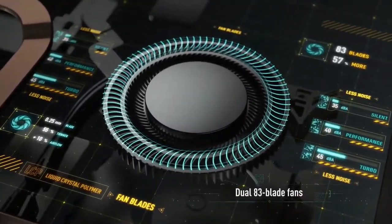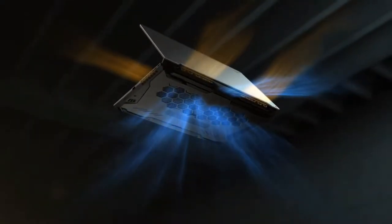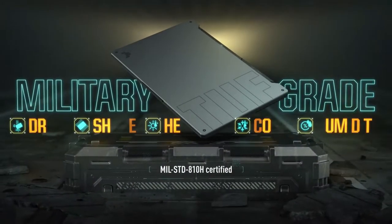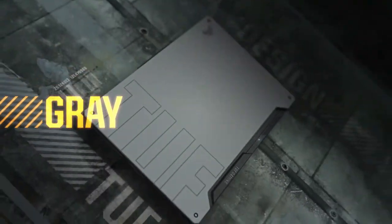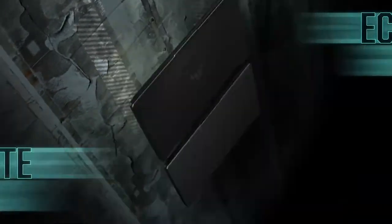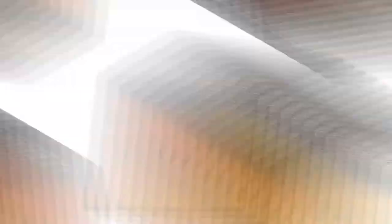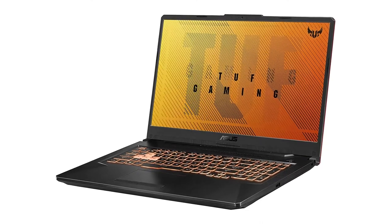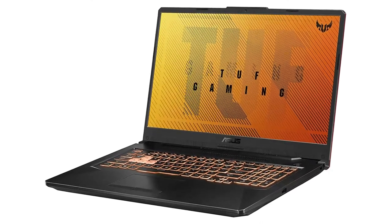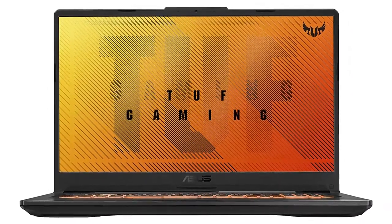The ASUS TUF Gaming F17 leans heavily on on-screen quality with an IPS panel capable of reaching a refresh rate of 240Hz, but doesn't always pack the punch necessary to make full use of that output. Most games run optimally at mid-to-low-level video settings, and gamers will be hard-pressed to play AAA titles at maximum video settings.